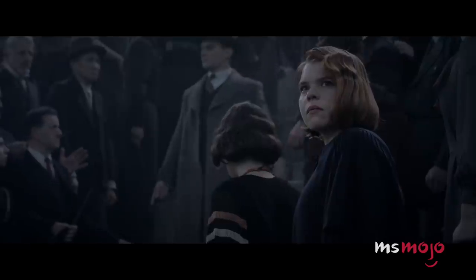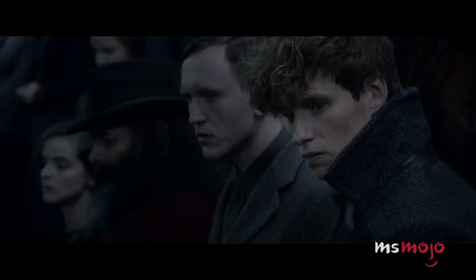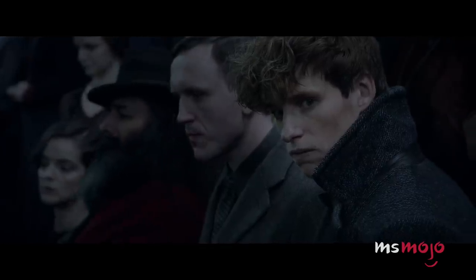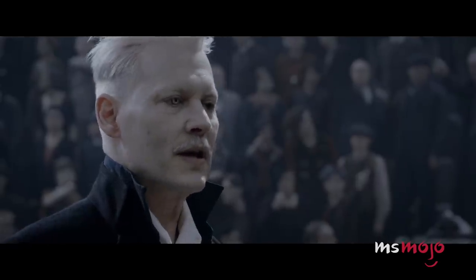For this list, we're looking at hidden details, callbacks to the original franchise, inconsistencies with the established timeline, and much more in the second installment of the Fantastic Beasts franchise.